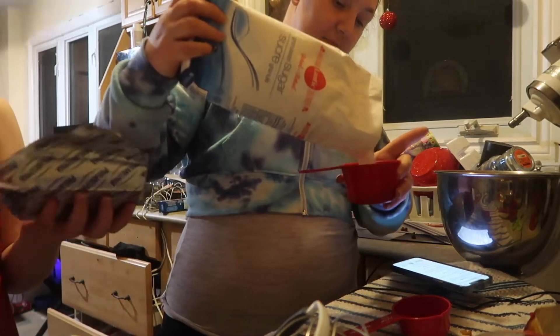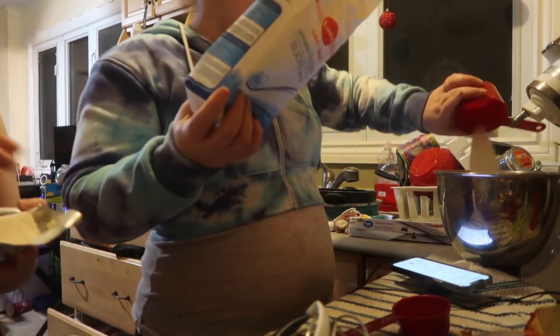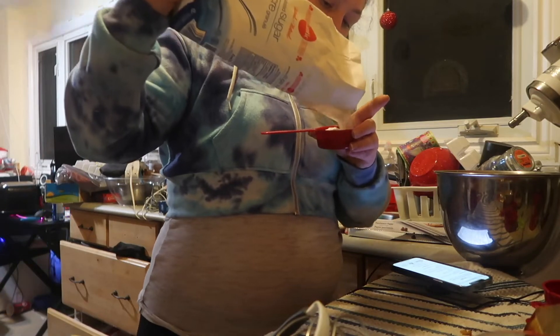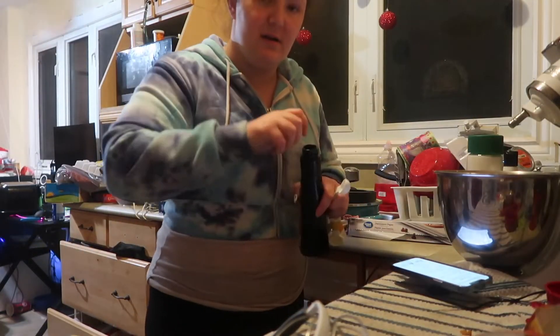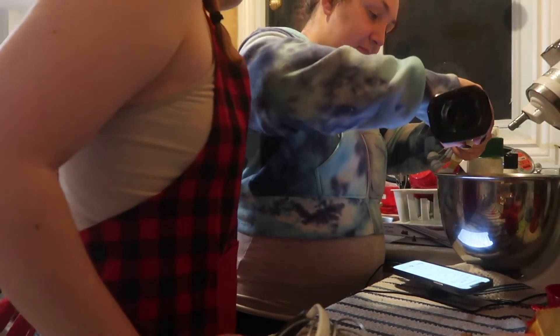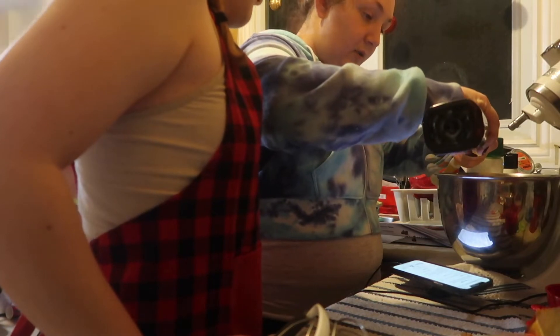I was going to say if this is moldy I'm going to freak out. No, it would be green. Can you grab the vanilla extract? We need four eggs.